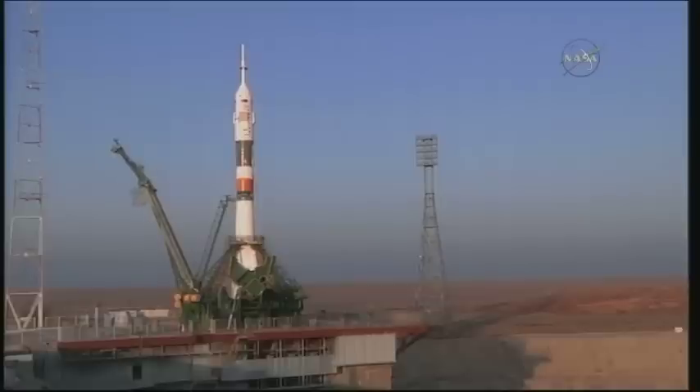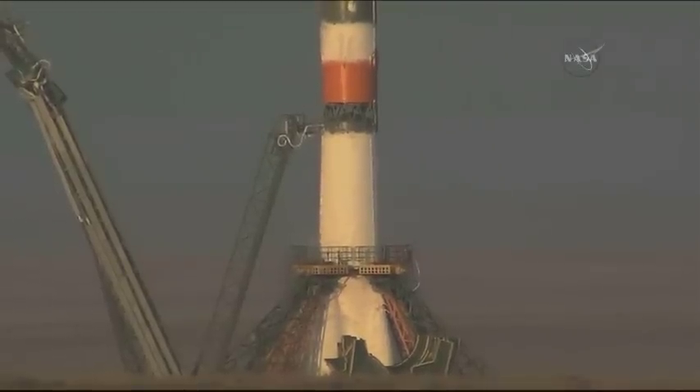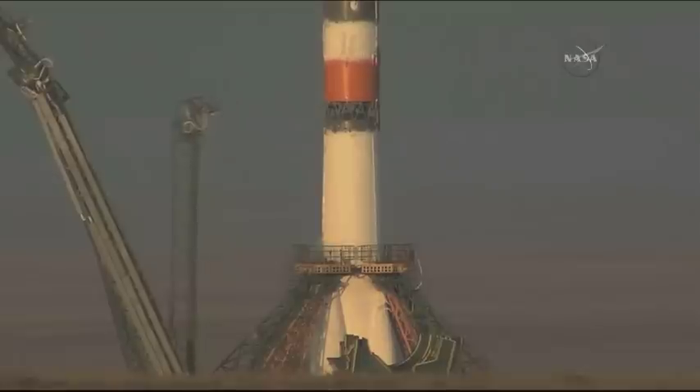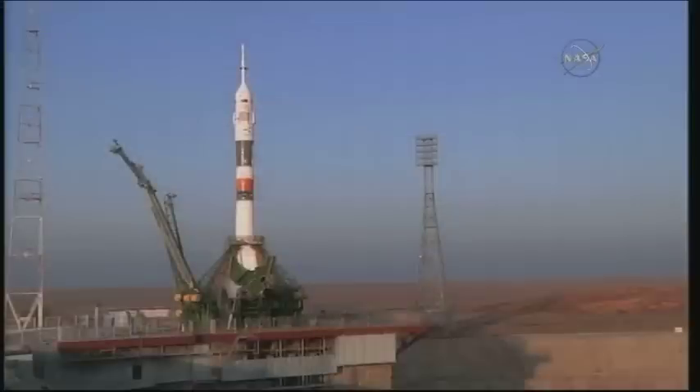At T minus 35 seconds, the first umbilical tower has separated from the booster. That second tower will go at about 15 seconds away from launch. We're at 24 and counting now. The ground umbilical to the third stage has been disconnected. Second umbilical tower now separating.